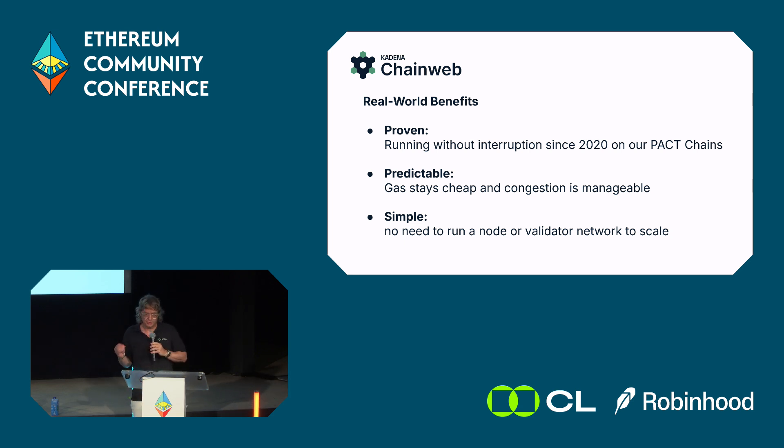Gas stays cheap because apps scale across chains and congestion is manageable. It's not that we never have gas spikes — if you deploy your app to a single chain and it does really well, you can clog the chain and gas prices go up. But the good news is you can then scale to more chains, or find a chain with less congestion. You can do load balancing — you have all the tools that other areas of software engineering enjoy. Importantly, you don't have to run your own chain; this is not an app-chain story. It operates as a single integrated layer 1.